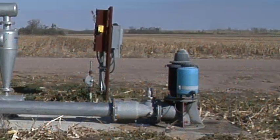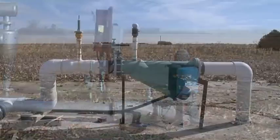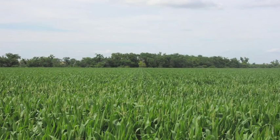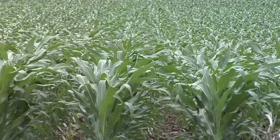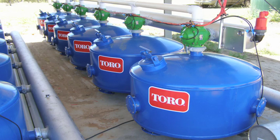Approved backflow prevention devices prevent chemicals from accidentally entering the water source. Since drip systems don't require high pressure, existing farm pumps may often be used. High pressure pumps can be retrofitted with variable frequency drives to reduce energy use. Simple plant, soil, and weather monitoring tools allow the crop to be spoon-fed or manipulated, while standard maintenance practices ensure system integrity for many years to come.